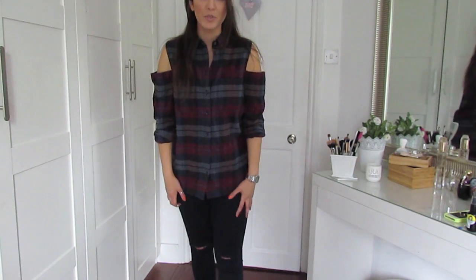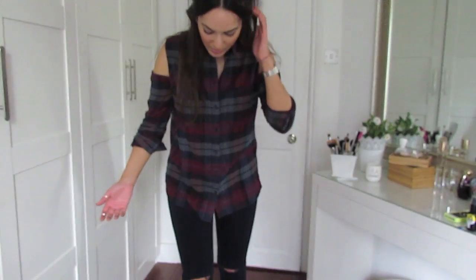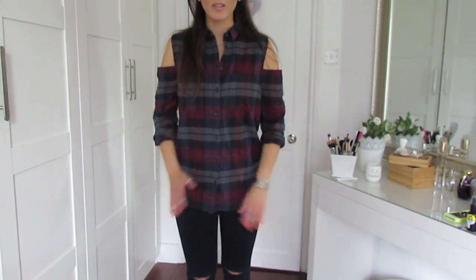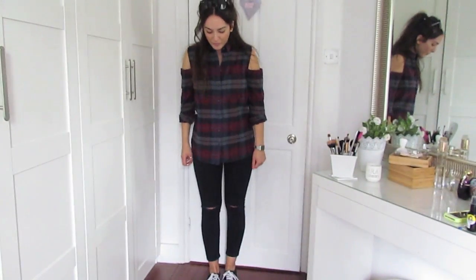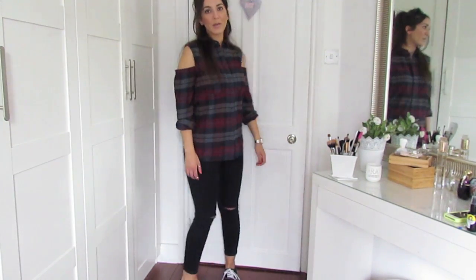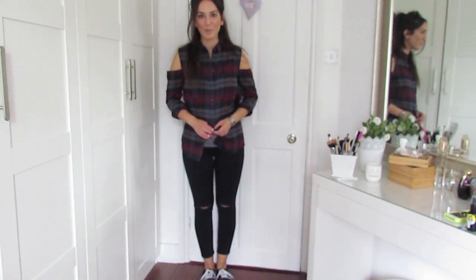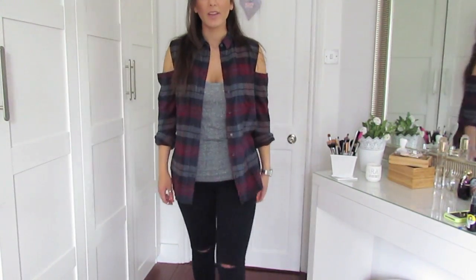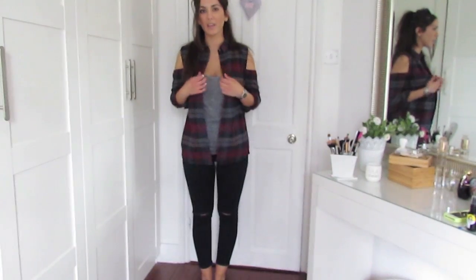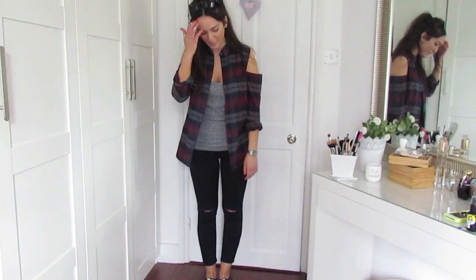I also bought my Topshop jeans with the split knee in a blue indigo colour - I wear my black ones so much that I just had to buy the blue indigo version. This is what the outfit looks like - really casual. I've worn something like this to uni before but with black jeans. You could also undo the shirt and wear a grey tank underneath, which gives it an even more casual vibe. I love my cutouts, I love my rips, and I love my Vans.